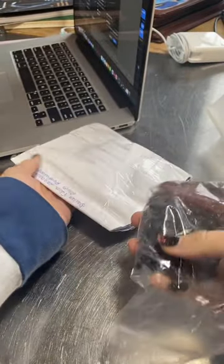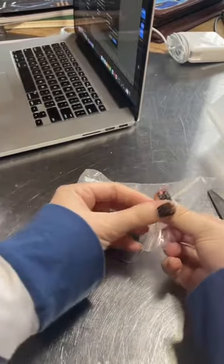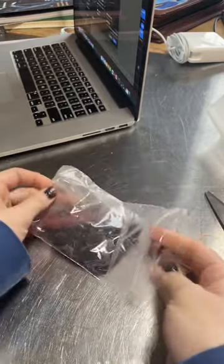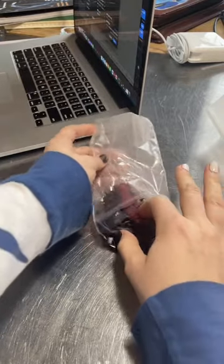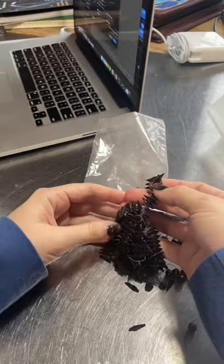Oh yeah — that's it. Wow. They have an interesting smell. That could just be the packaging. Holy fuck. These are already falling apart.